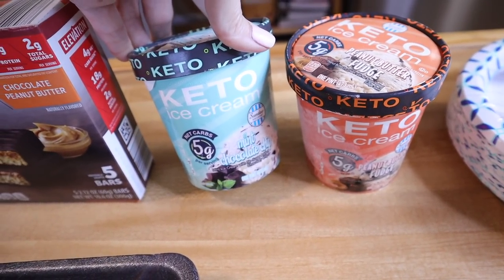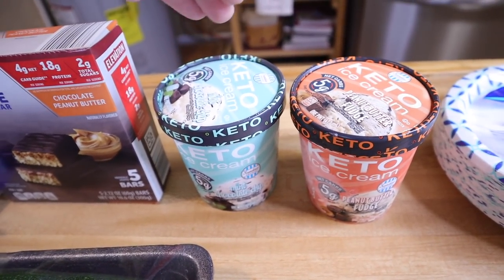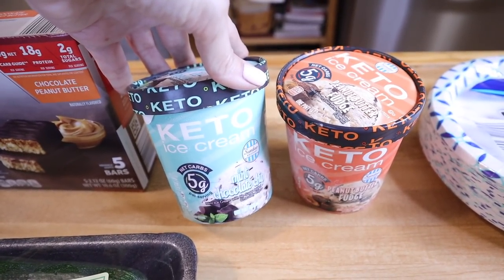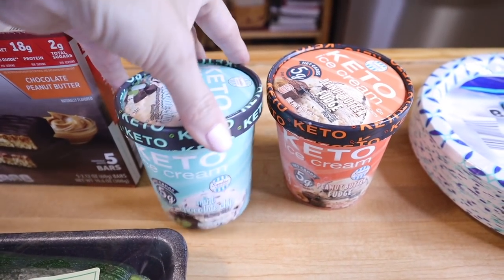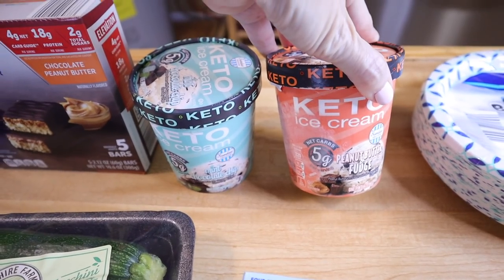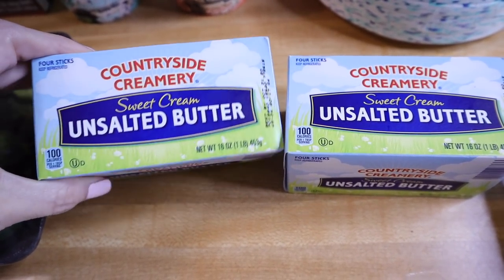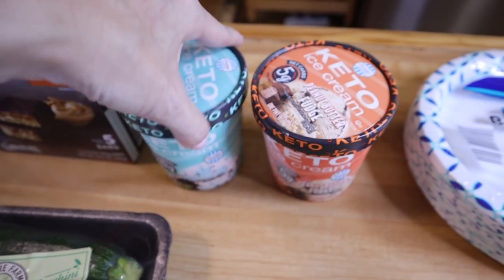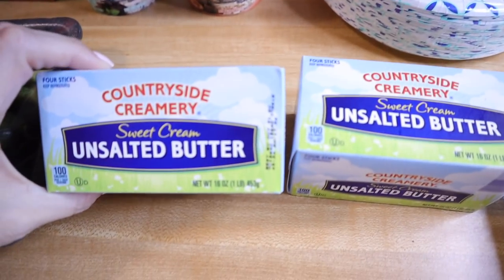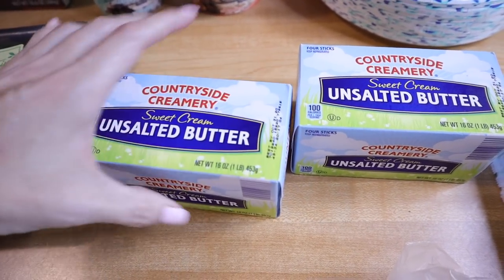Speaking of keto products, they have their keto ice cream in three different varieties. I picked up the mint chocolate chip and the peanut butter fudge — the girls don't like the cookie dough. Each serving is five net carbs, so this is more of a low carb thing. I've done a blood glucose test on these too. The girls eat these more than I do since they're doing low carb, but if you can fit five net carbs into your macros, these are the ones to pick up. Butter was the main reason I went to Aldi — only $2.99 for four sticks. I get unsalted because we add pink salt to everything.